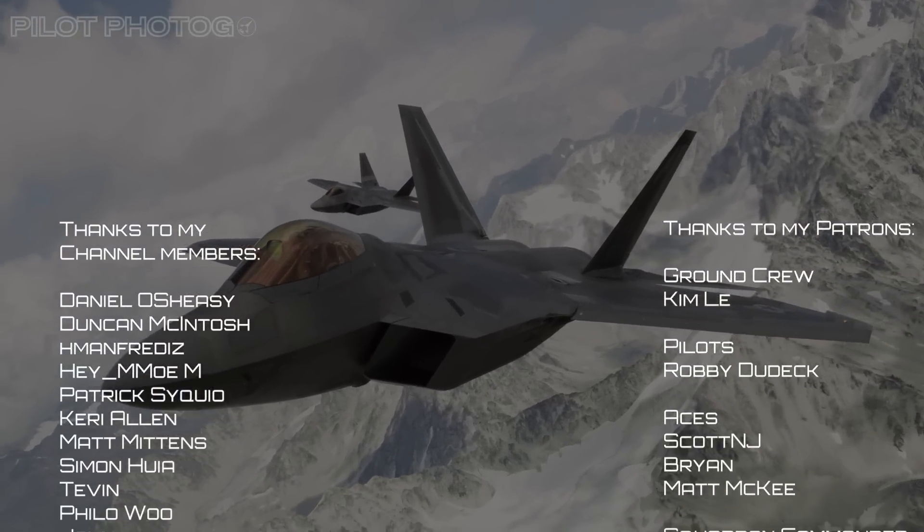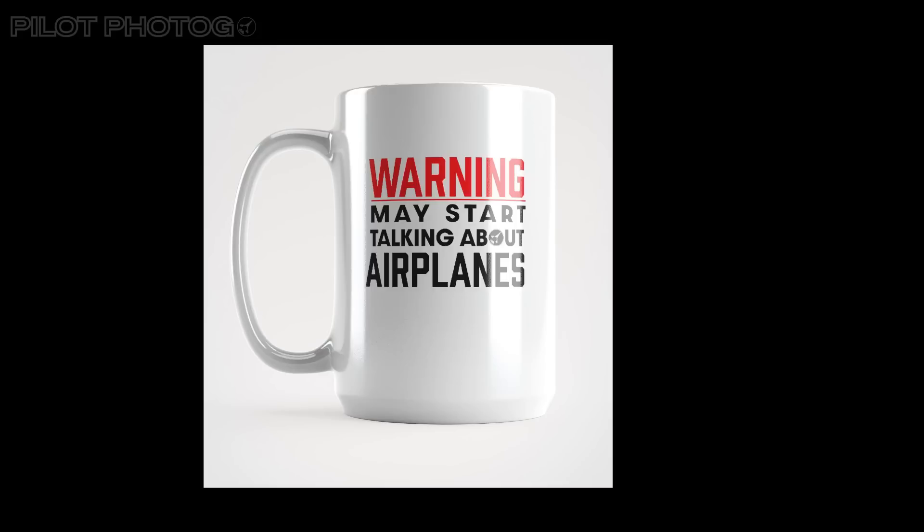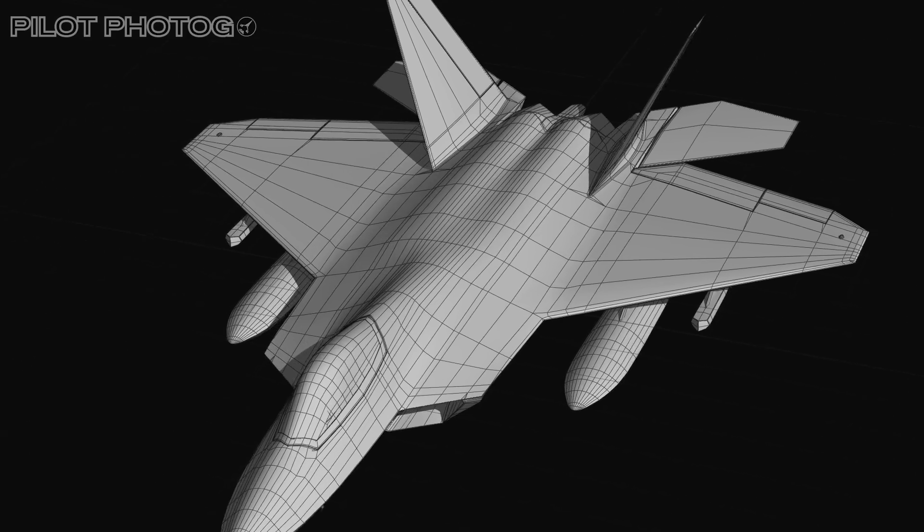Thank you for being part of this amazing journey. And until next time, keep your eyes on the skies and your coffee in this amazing aviation mug. This is TOG, and now you know.